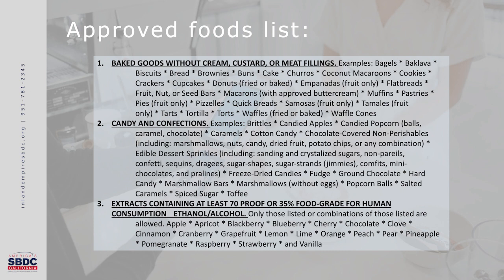Category two is candies and confections. Examples include brittles, candied apple, candied popcorn, caramel or chocolate style balls, caramels, cotton candy, chocolate-covered non-perishables including marshmallows, nuts, candy, dried fruit, potato chips, or any combination thereof. Also edible dessert sprinkles including sanding and crystallized sugars, non-pareils, confetti, sequins, dragées, sugar shapes, sugar strands (also known as jimmies), confies, mini chocolates, pralines, freeze-dried candies, fudge, ground chocolate, hard candy, marshmallow bars, marshmallows that do not contain egg, popcorn balls, salted caramel, spiced sugars, and toffee.